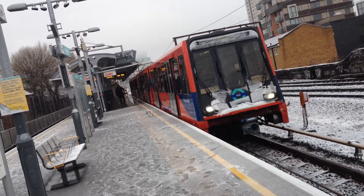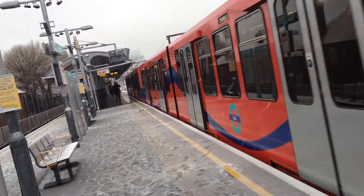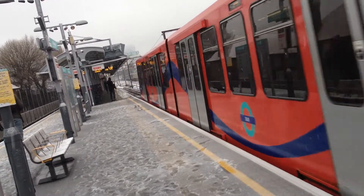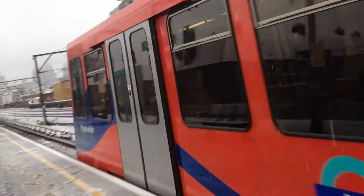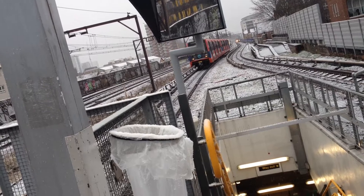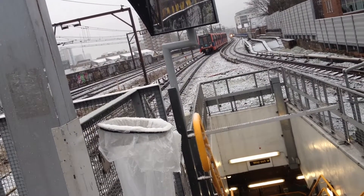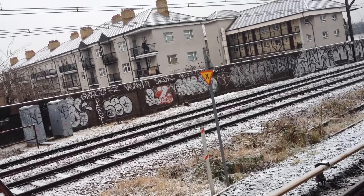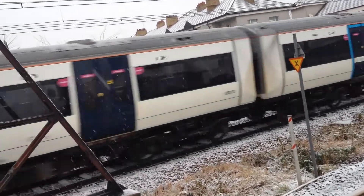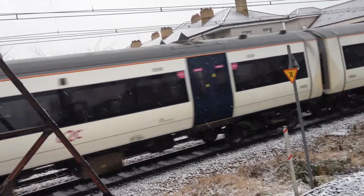The next train is the Woolwich Arsenal service.